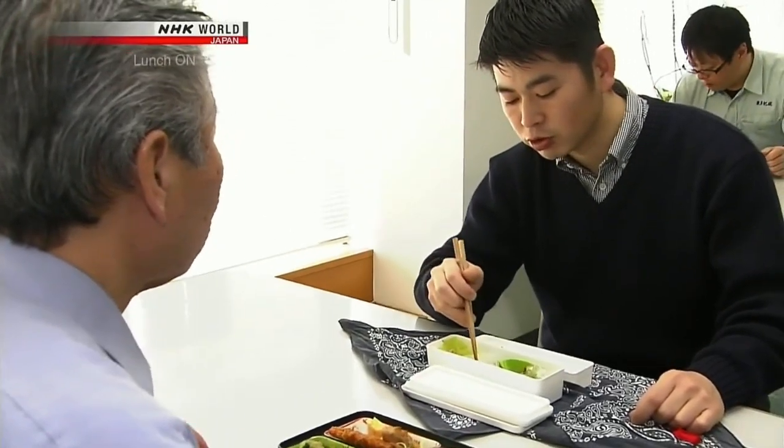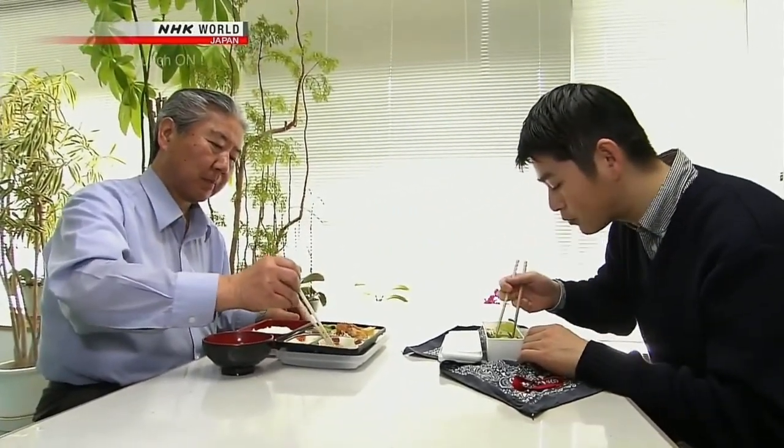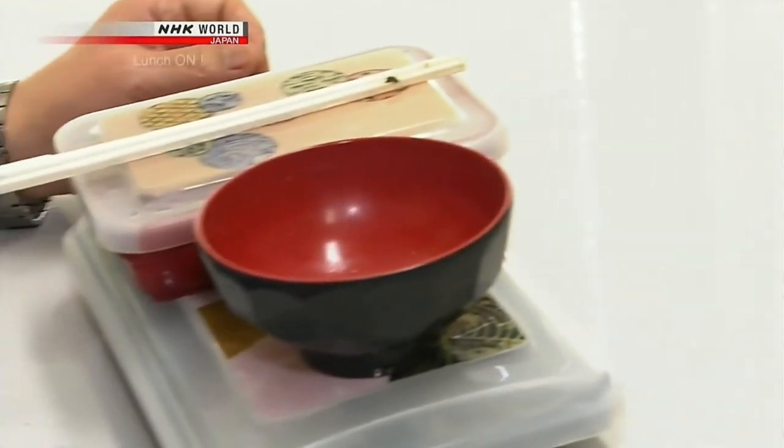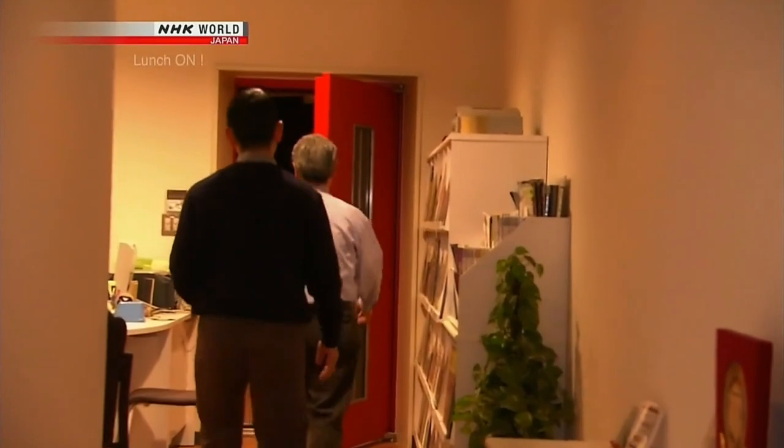Despite their different bentos, the master and his pupil eat together every day. Mr. Tezuka always tells Mr. Nishia when he does something wrong, but hasn't yelled at him. You have to make mistakes if you are to learn. Since they have a lot of work coming in, mistakes will happen — and that's a good thing. Some skills can only be achieved through making mistakes. The recent boom in vinyl records allows for Mr. Tezuka's skills to be passed on.